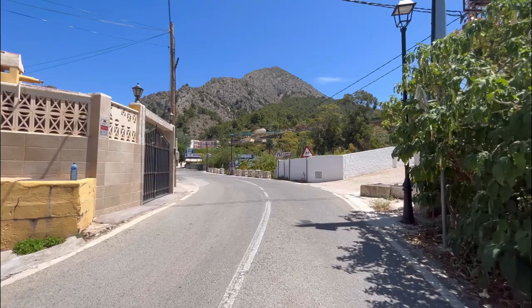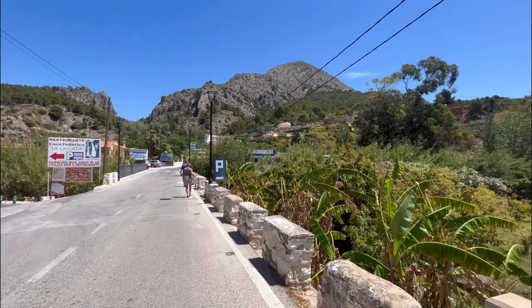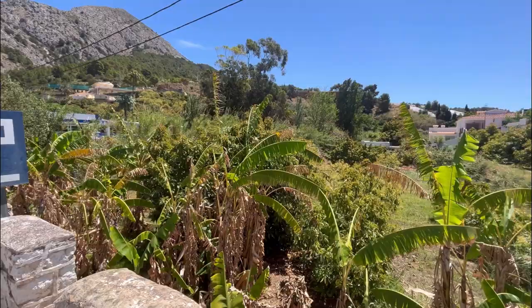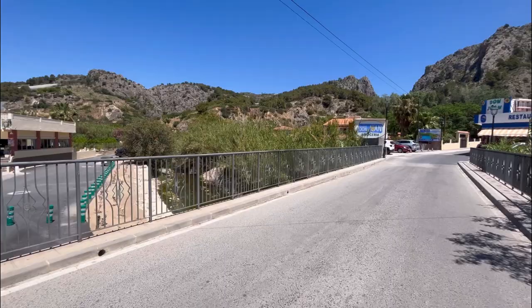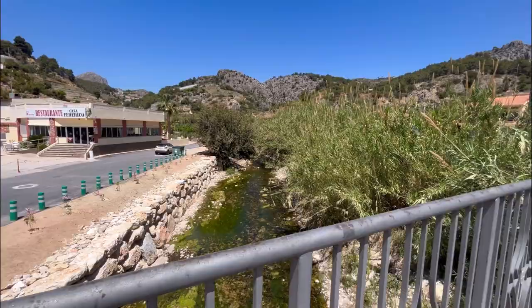There are way more restaurants. One important thing before we forget: whenever you come here, you need to bring water shoes because there are a lot of rocks in this area. If you go barefoot it might not be 100% comfortable, so just bear that in mind. Obviously you can bring them with you, or if not, you can purchase some at the shops nearby. But if you're absolutely okay without them, you can do that as well.